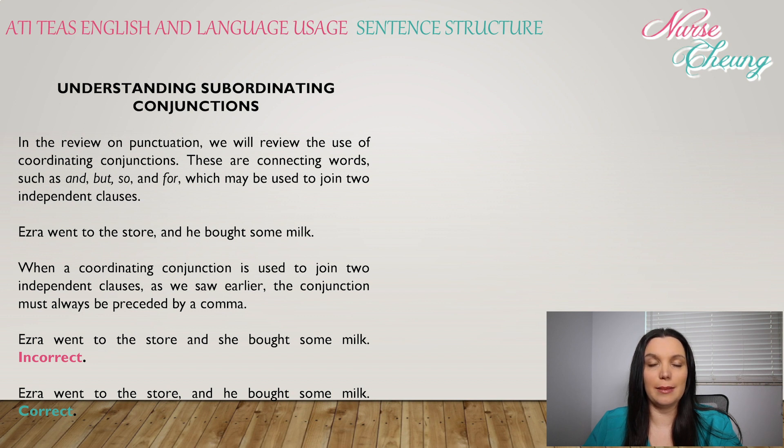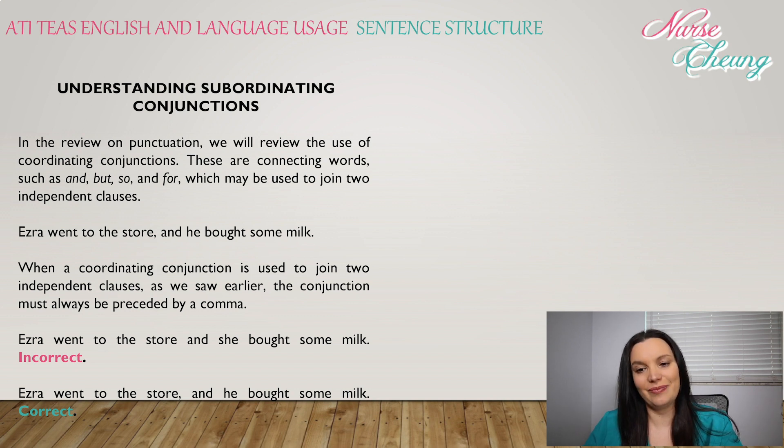'Ezra went to the store and she bought some milk' — without that comma, this is incorrect. 'Ezra went to the store, and she bought some milk' — this is correct. Independent clauses are considered independent because they can stand as complete sentences on their own. When we join two independent clauses with a coordinating conjunction, we are joining two clauses of equal weight; neither is dependent on the other.